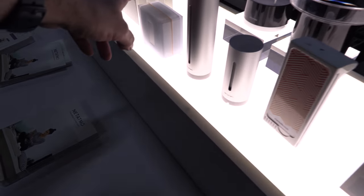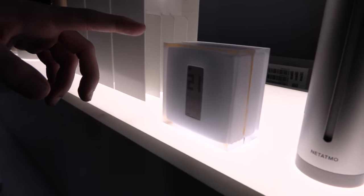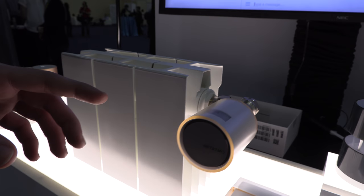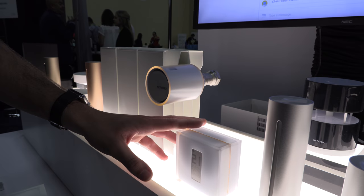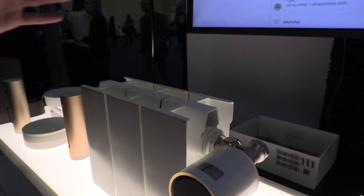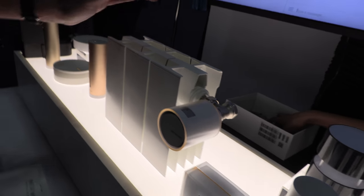How much does the thermostat cost? 179 euros. And what's the difference between these two? This one is controlling your boiler, and this one is controlling the thermostat radiator by radiator.